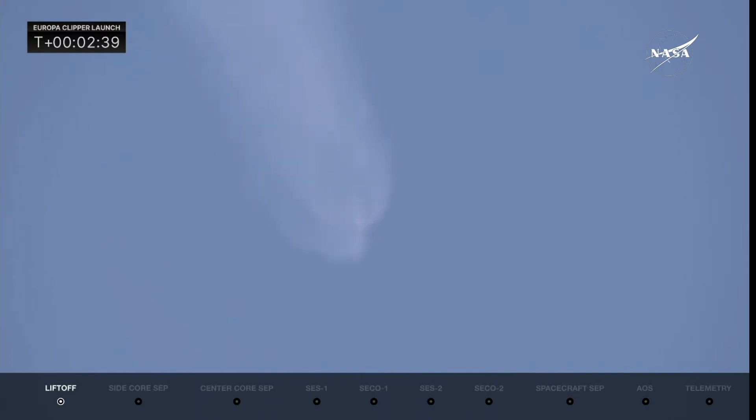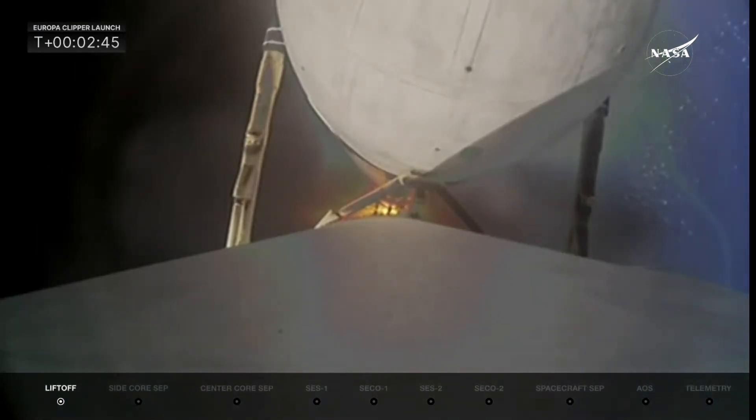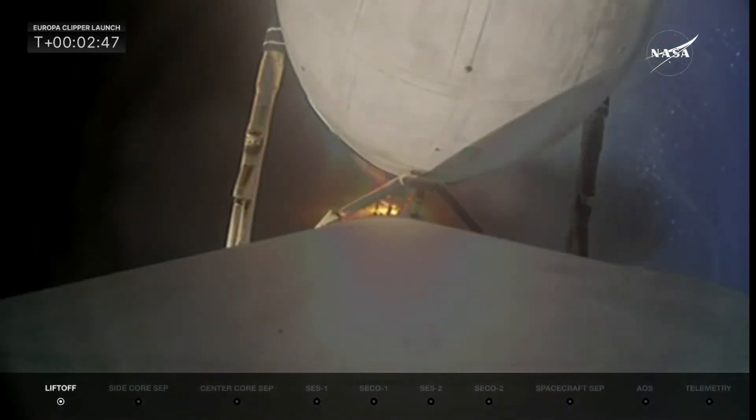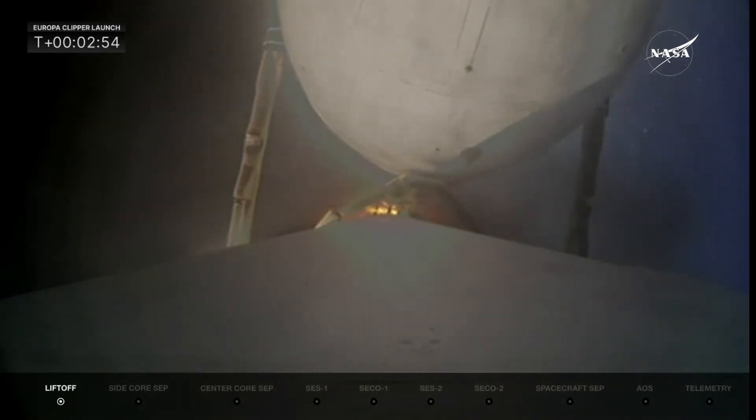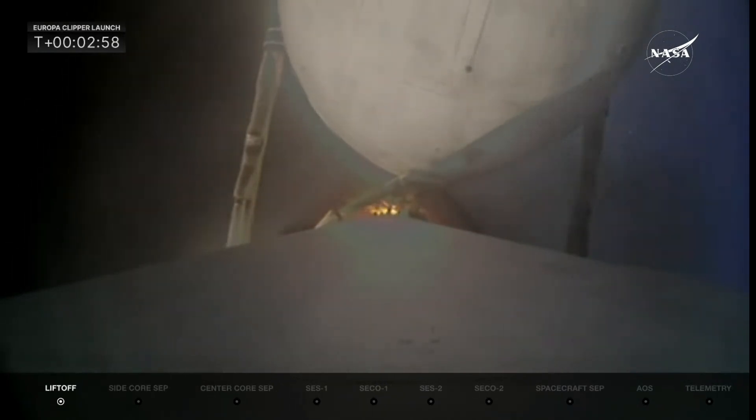We're about 30 seconds away from separating those side boosters. Their engines will cut off first, then they will separate. MVAC is chilling — starting to chill down that MVAC-D engine in the second stage. They need to get the engine chilled to the proper temperatures before flowing liquid oxygen and RP-1 into it, conditioning the engine to make sure things are ready for when it starts up.